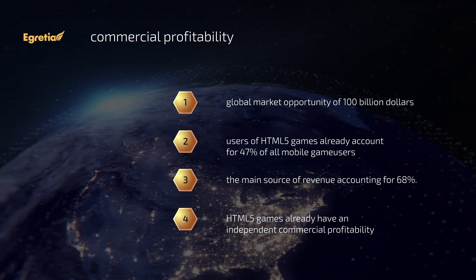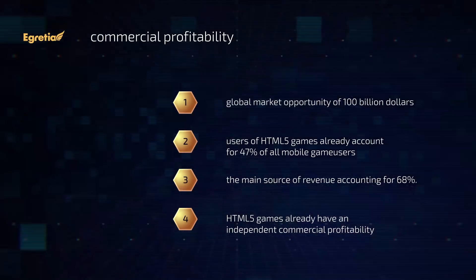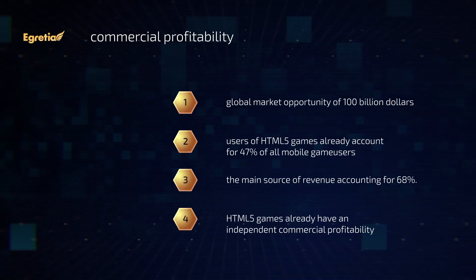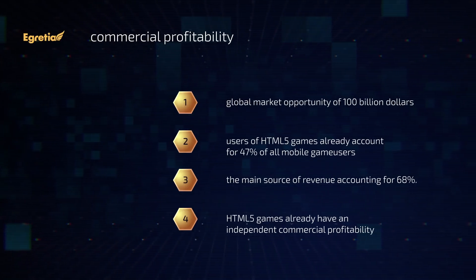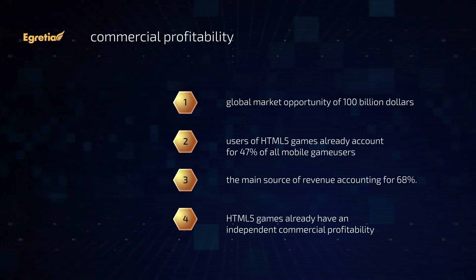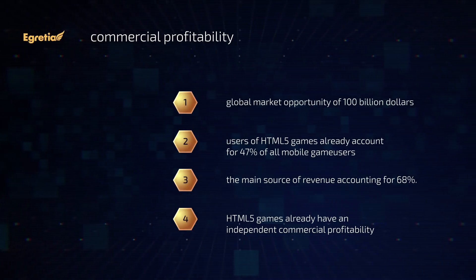Currently, users of HTML5 games already account for 47% of all mobile game users. In terms of the business model, in-game payment, instead of advertising, has become the main source of revenue accounting for 68%. Combined, HTML5 games already have an independent commercial profitability.